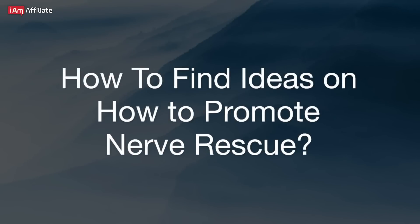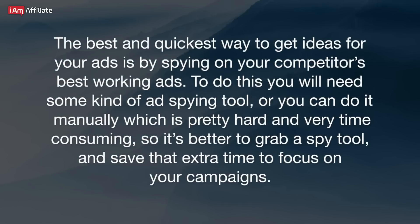The best and quickest way to get ideas for your ads is by spying on your competitors' best working ads. To do this, you will need some kind of ad spying tool, or you can do it manually, which is pretty hard and very time-consuming, so it's better to grab a spy tool and save that extra time to focus on your campaigns.